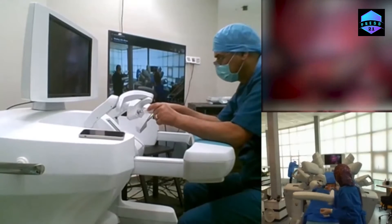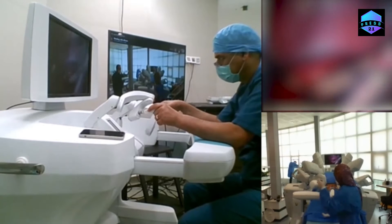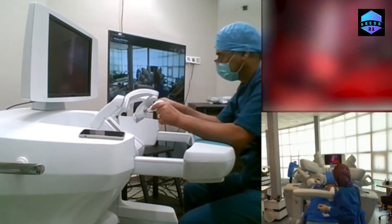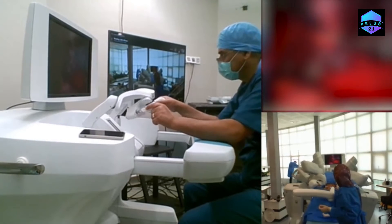Surgeon robots not only obviate the need for surgeons to be present in the operating room, but they facilitate the process of the operation to a great extent, thanks to better maneuverability and higher precision compared to traditional manual surgeries.